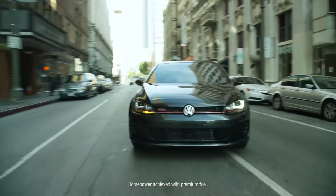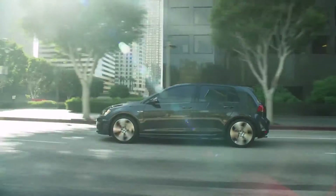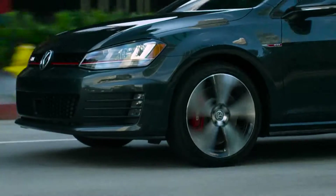Need more? The available performance package adds an additional 10 horsepower, a torque-sensing limited slip differential, and larger front and rear brakes.